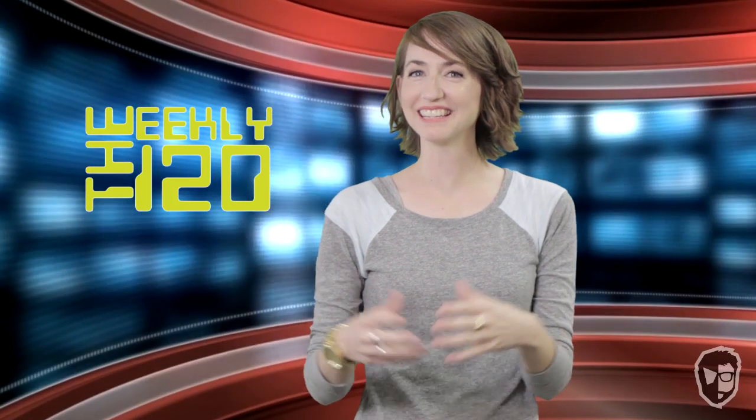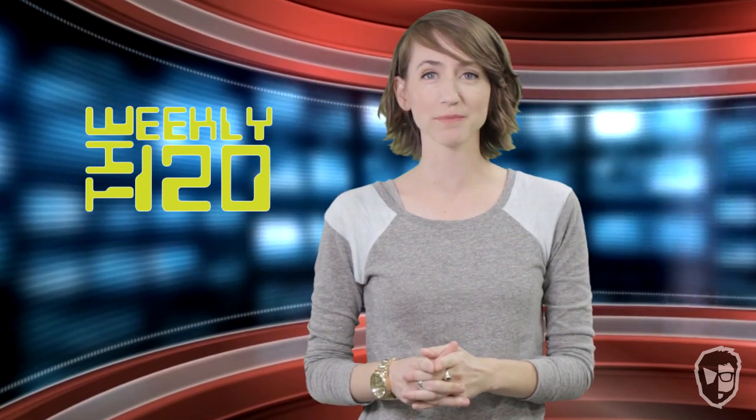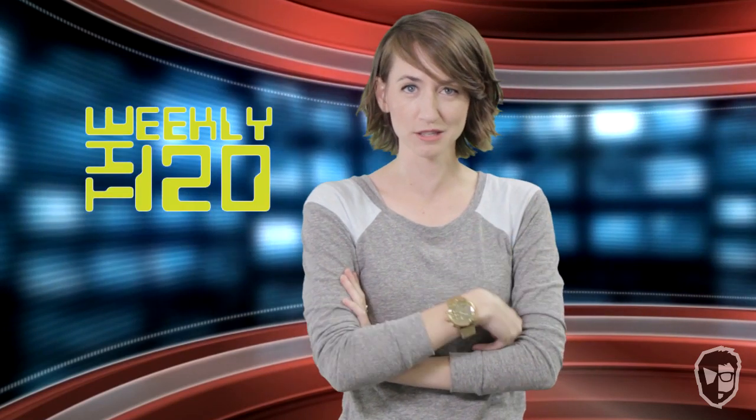Welcome back to the Weekly 120. Can you believe it's been a week? Me neither. I'm your host Jess Fenton, and on today's show I present you with an app for preventing gas passing, how to make holograms with your phone, and a new way to improve your looks. Can I get 120 seconds, please?